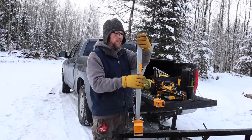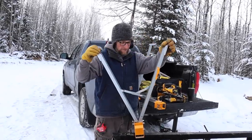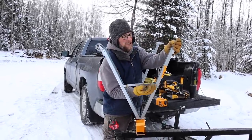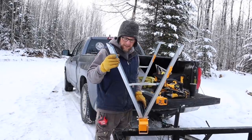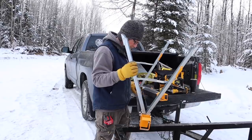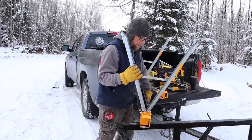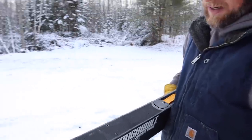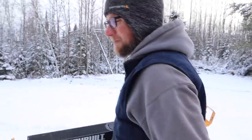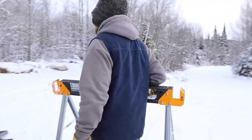So we finally got some new saw horses — these were sent up by a viewer. Everybody gets sick of watching me use my old saw horses, so we got these fancy ones. It's nice because you can collapse them, and you can put some two by fours here and put a piece of plywood on it and make a table if you need to.